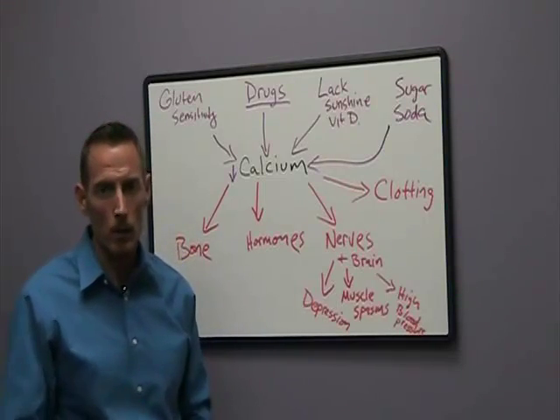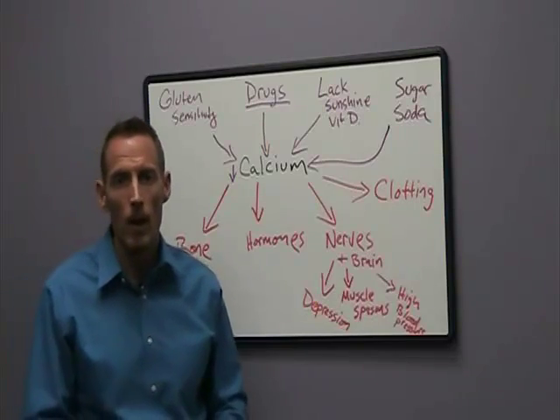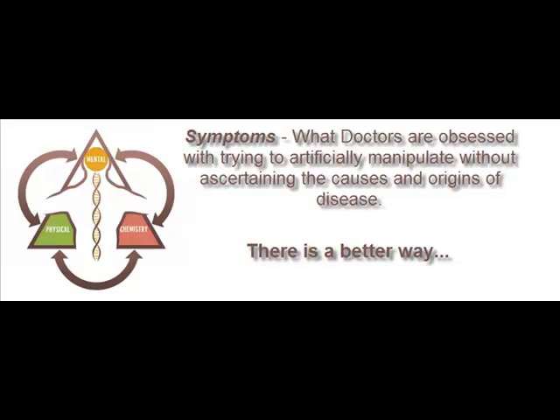I hope you learned a little bit about calcium today and I hope this was helpful for you. Dr. Osborne out, and I will see you next time on Webb Wellness. Thank you.